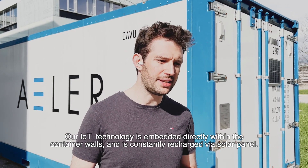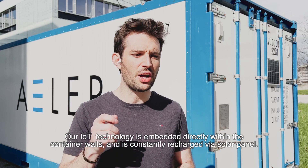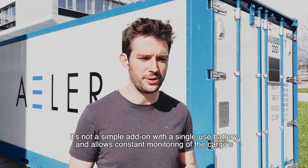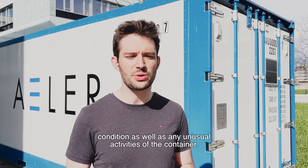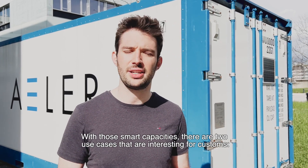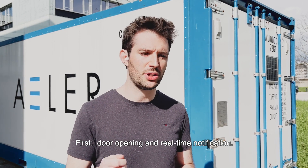Our IoT technology is embedded directly within the container walls, and is constantly recharged via a solar panel. It is not a simple add-on with a single-use battery, and allows constant monitoring of the cargo's condition, as well as any unusual activities of the container. With those smart capacities, there are two use cases that are interesting for customs.